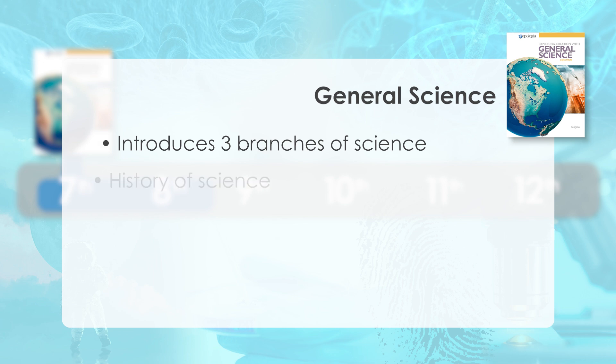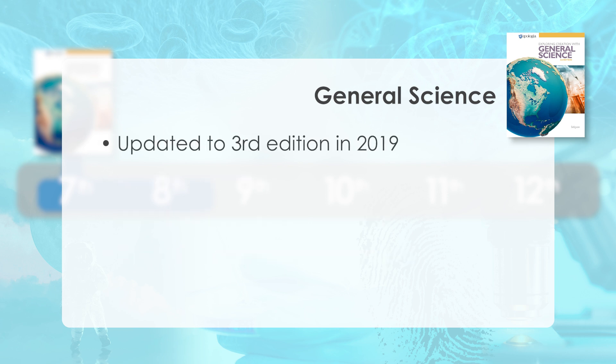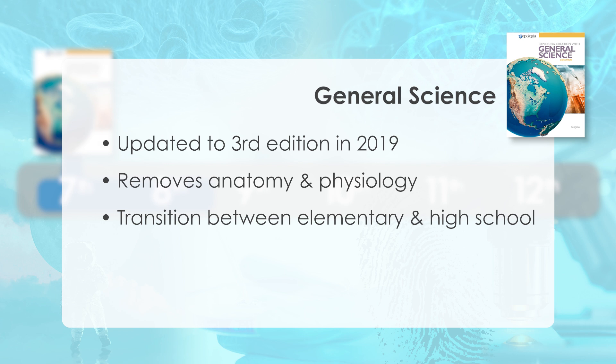It is recommended that a student begin general science in grade seven, although a less science-minded student may take it in eighth grade, or advanced students may begin in sixth grade. General science introduces the three branches of science, the history of science, scientific inquiry and method, documenting and recording of data, and interpreting and analyzing the data. Updated in 2019, the third edition removes the anatomy and physiology that was covered in previous editions to eliminate any redundancy of content. There is no math requirement at this level.